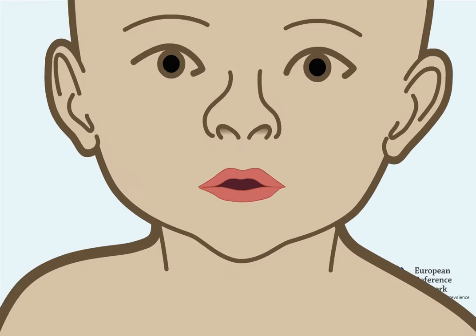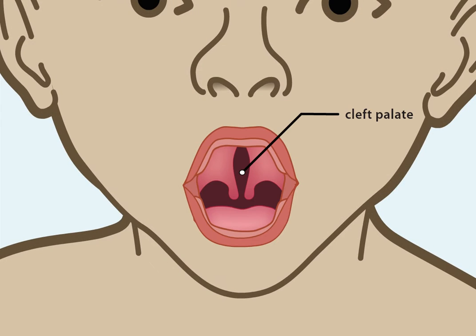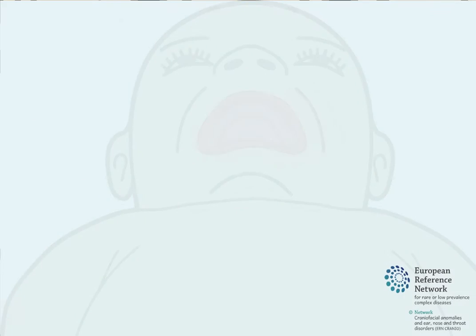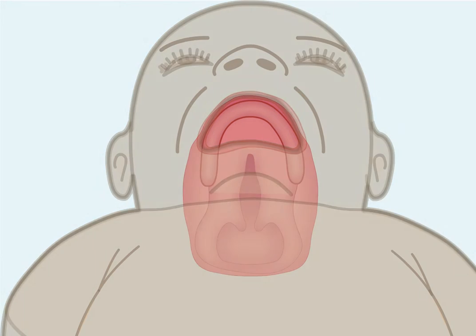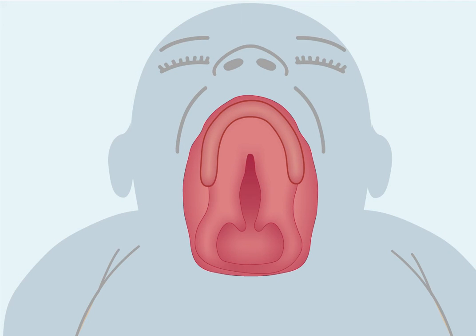Some children are born with a cleft palate. A cleft palate is an opening in the palate. This occurs when the palate has not closed properly during pregnancy. The size and location of the opening in the palate can differ, but at least part of the opening is nearly always located in the soft palate.